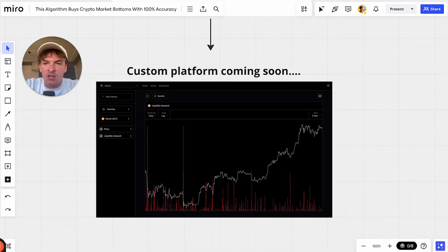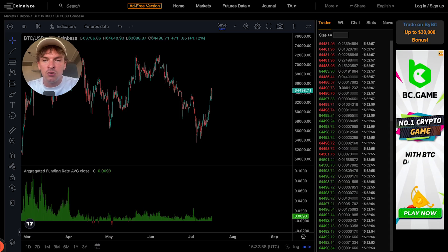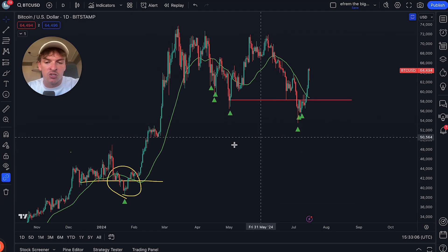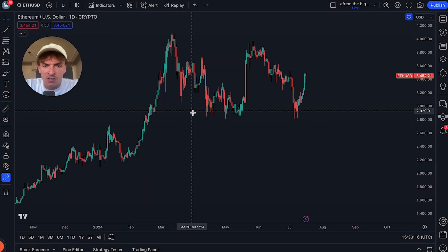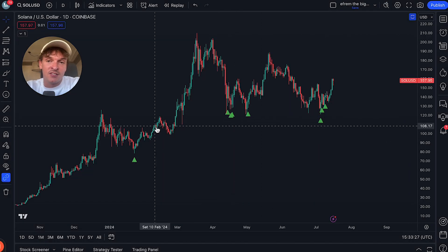I'm building a custom platform which will have all the data sets my team uses to get good entries and exits — kind of like Glassnode or Nansen, but only with the data we think is useful. The problem with a lot of platforms is they give you all the data and most of it's not useful. If you want access to the Hunter algorithms, I have an automated signal service where signals get sent to a Telegram room. It works on most coins — ETH, Solana, bottom after bottom. You'll find the link in the description below.